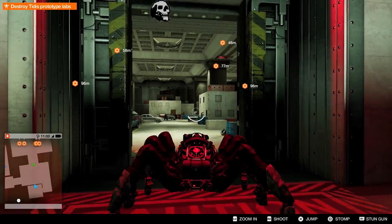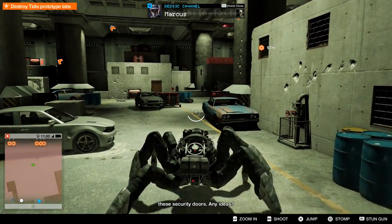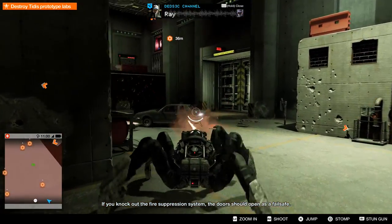You're shitting me, right? Oh my god. Alright, I think I got this beast all figured out — just got to get it through these security doors. Any ideas? Listen, if you knock out the fire suppression system, the doors should open as a fail-safe. I can do that.